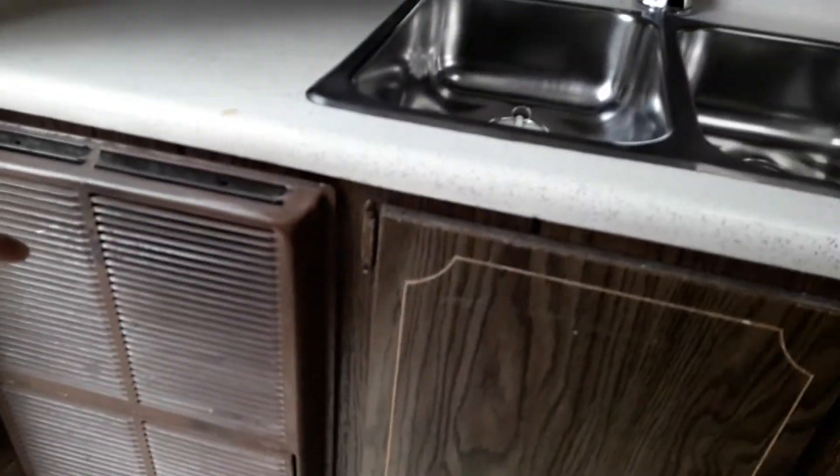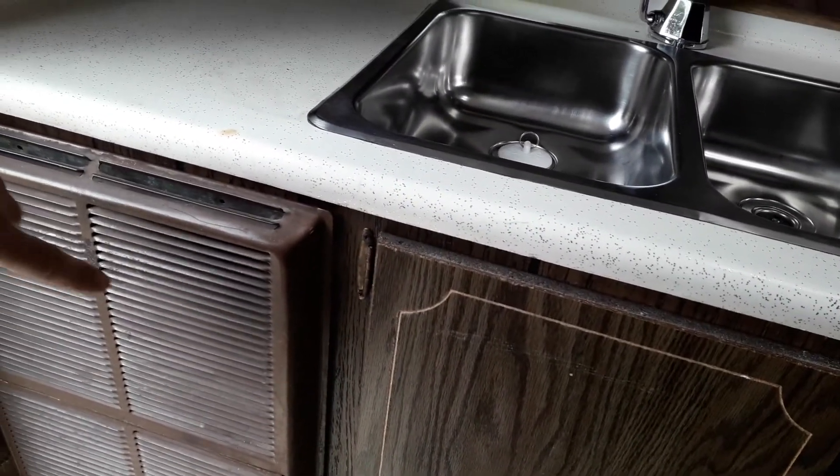Dual stainless steel sinks with a manual pump, three burner stove top, propane furnace — it doesn't have a blower but it's propane powered and emits pretty good heat. Storage space underneath, drawers, more storage space here.